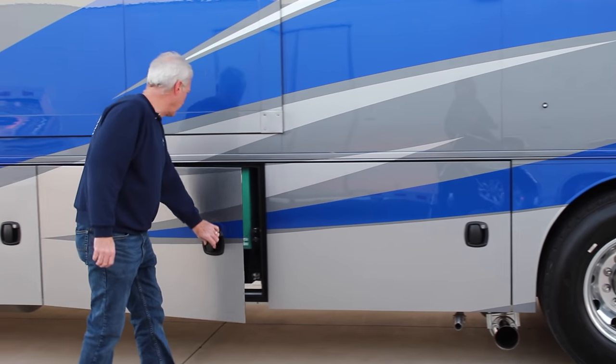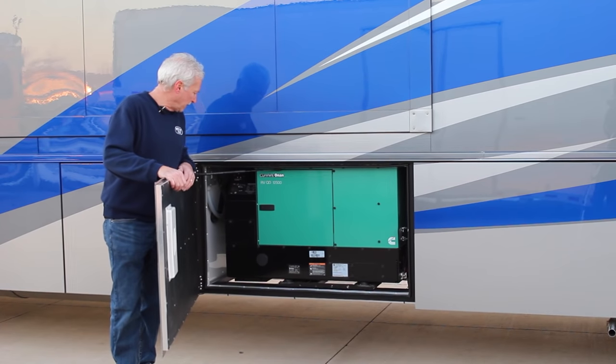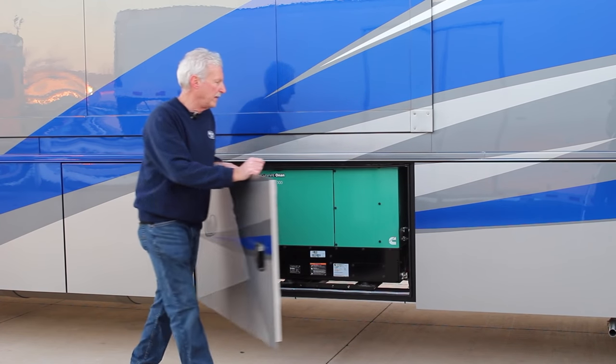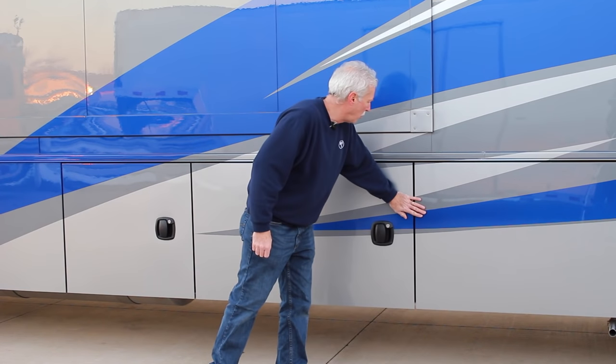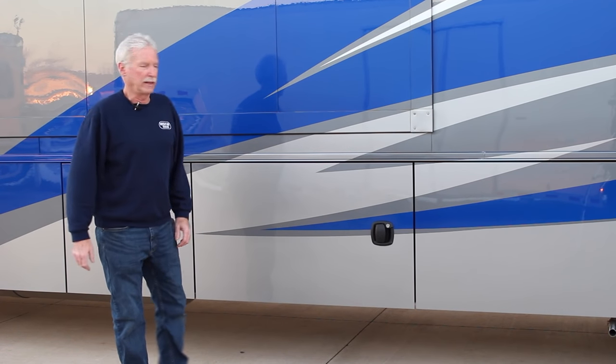Moving up to the next compartment, here's our generator — a Cummins Onan 12,500 diesel quiet generator. Lots of power, very quiet, powers the whole coach. We also have a 50-amp plug-in on the back in case you have a big trailer and need to run an air conditioner, air compressors, things like that.